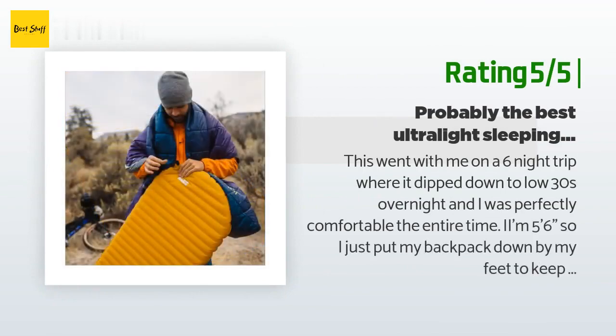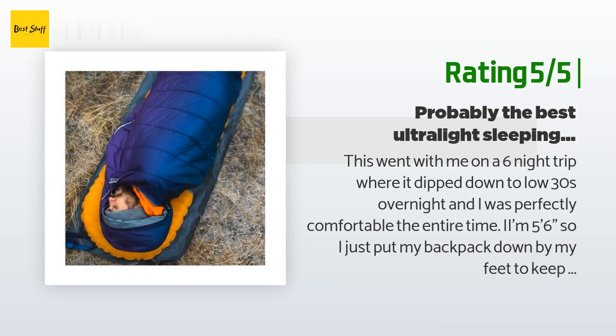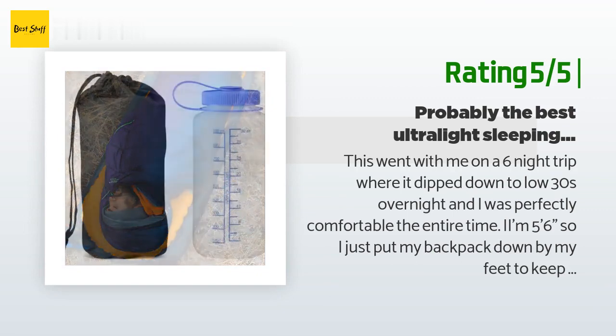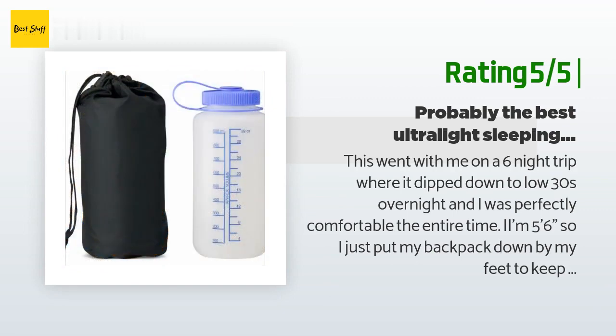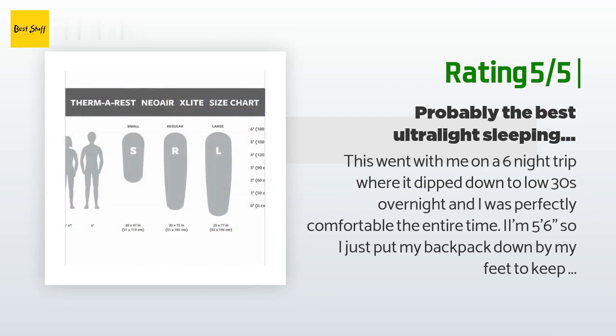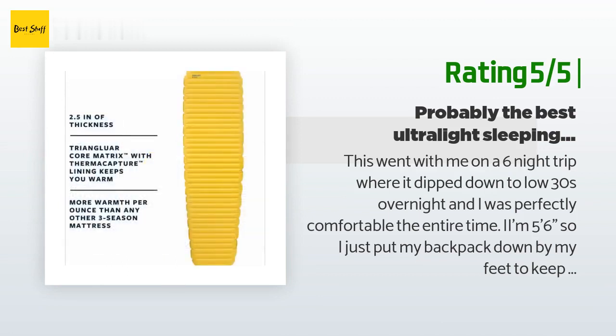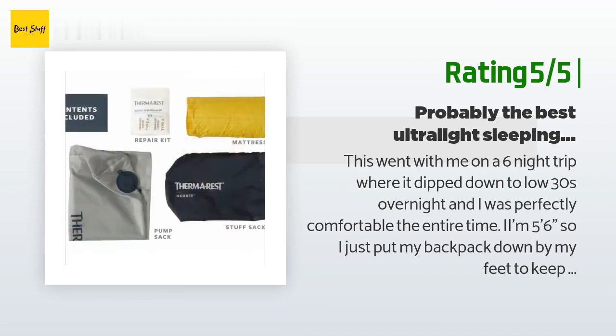Another happy customer said: "This went with me on a six-night trip where it dipped down to the low 30s overnight and I was perfectly comfortable the entire time. I am five feet six inches, so I just put my backpack down by my feet to keep them off the ground and that worked perfectly. I used a stuff sack pump every night and the pad always had enough pressure to be comfortable. At eight ounces and rolling up pretty small, if you want to go ultralight, this is a fantastic choice."